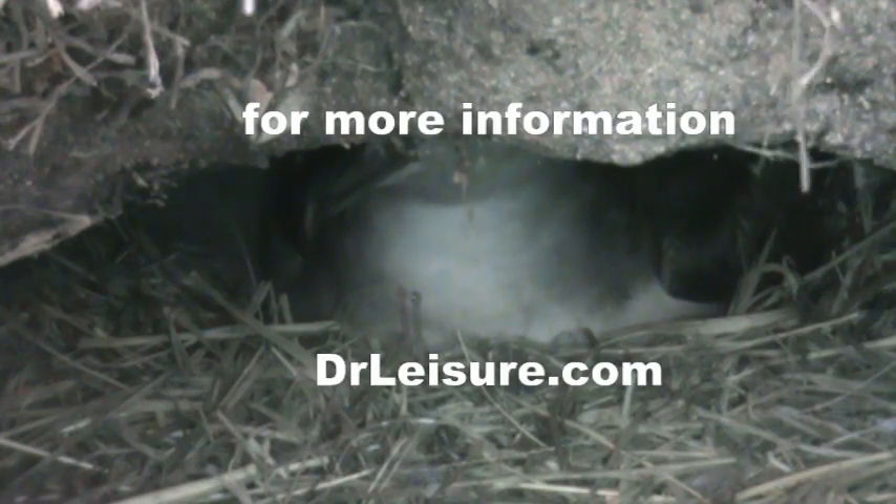For more information, check out DrLeisure.com.